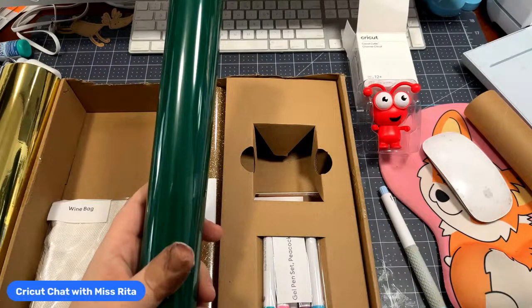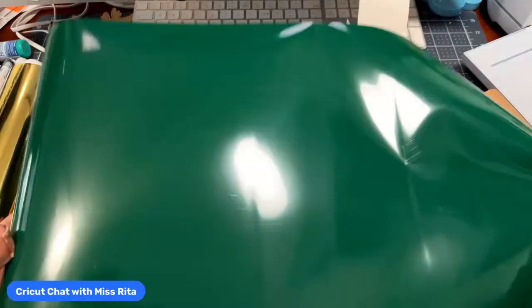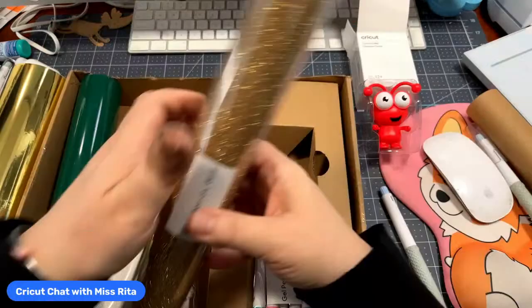I used my true control knife to open it up. You get 24 inches of Kelly green iron-on — that's a nice green, very Christmassy. And remember this is iron-on, which is pretty cool.